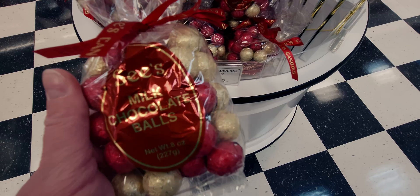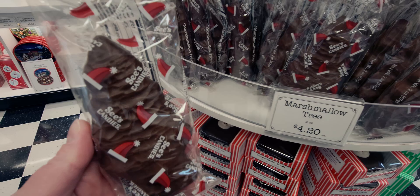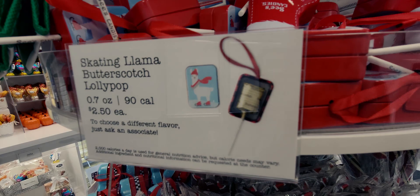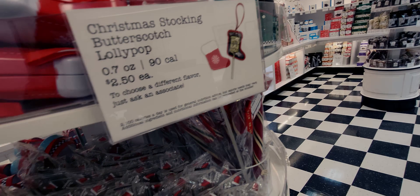Over here there's a marshmallow tree for $4.20, with little Santa hats all over it — really cute. They also have another lollipop ornament: a llama with butterscotch or different flavors inside. And there's a stocking lollipop ornament for $2.50.